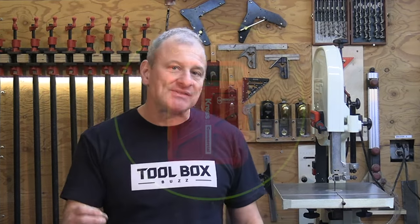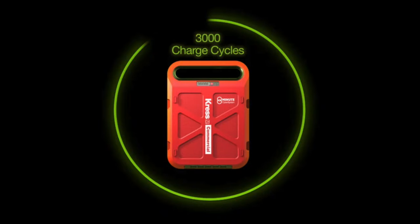Rapid charging is typically not good for long-term battery health. Despite this, Kress guarantees 3,000 life cycles — way more than other batteries. That's charge and discharge cycles on these packs, and that's impressive. Nobody else is doing that.